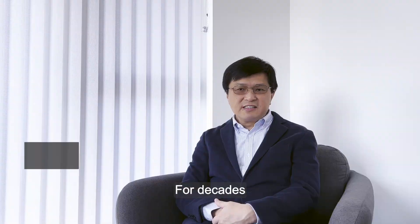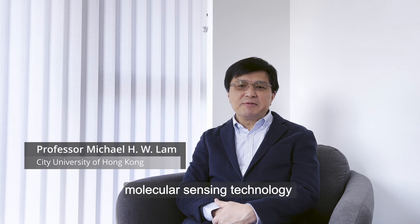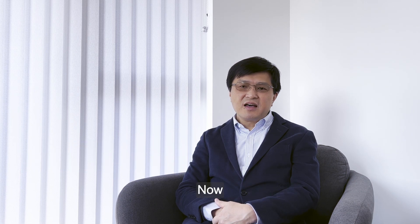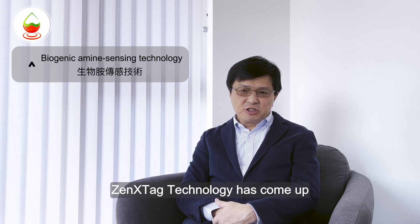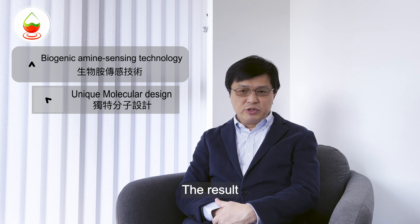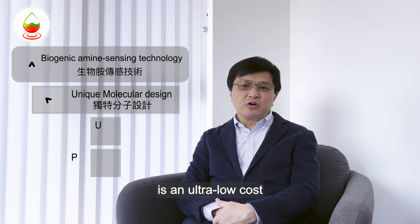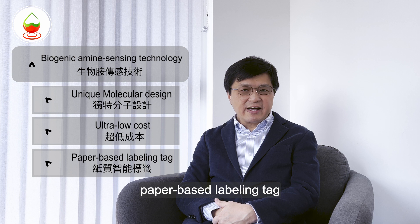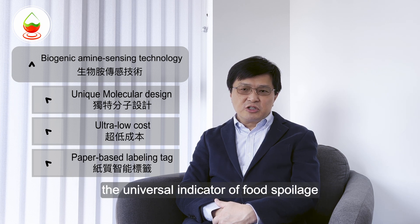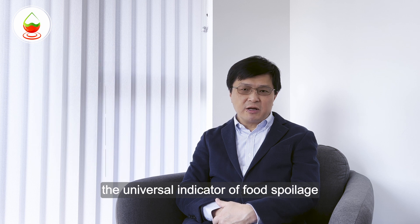For decades, everyone has been aiming to apply molecular sensing technology to food safety surveillance. Now, SensTech has come up with a unique molecular design to realise this goal. The result is an ultra-low-cost, paper-based labelling tag that can respond selectively to biogenic amines, the universal indicators of food spoilage.